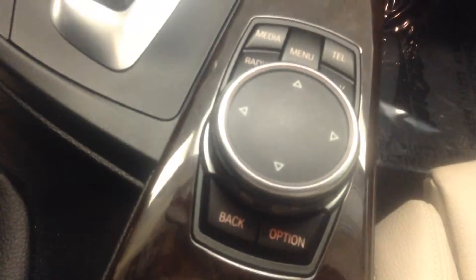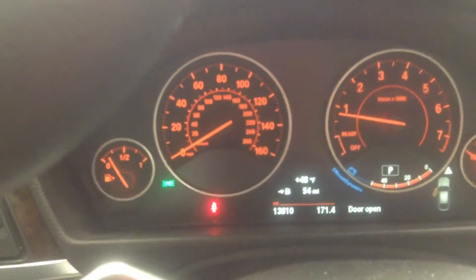Here is your console with your iDrive system. Here's your dashboard. Vehicle's got 13,810 miles.